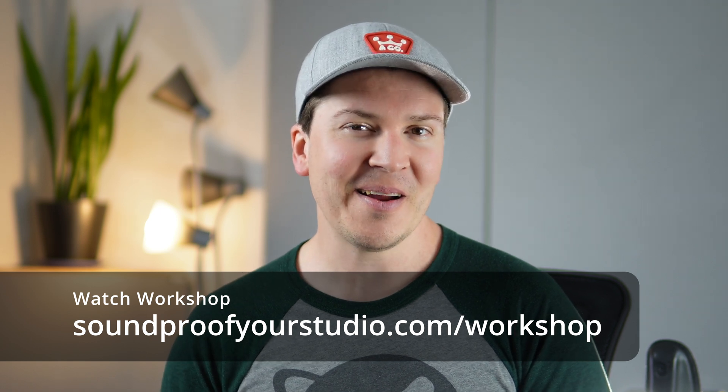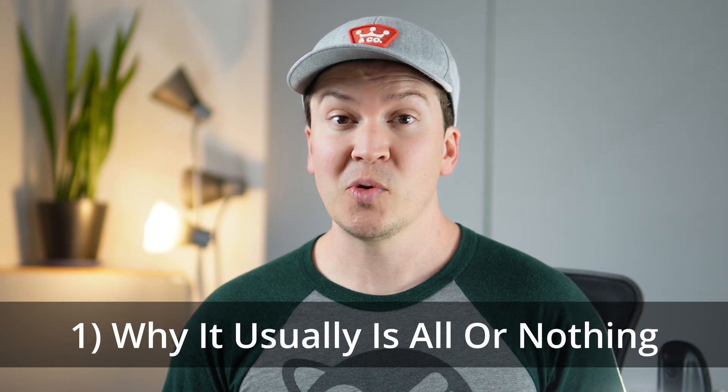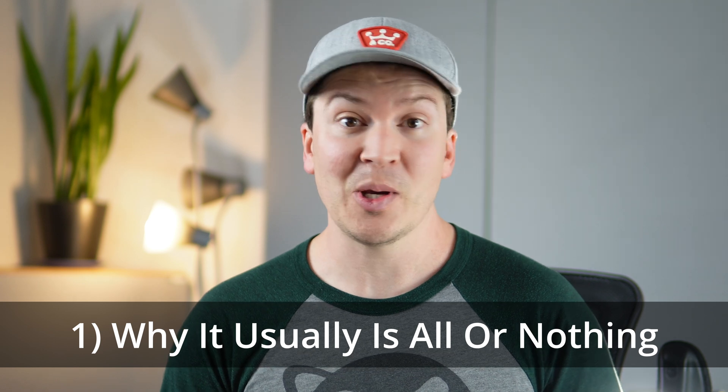Let's jump into this lesson on can you soundproof halfway? First, I want to talk about why soundproofing usually is all or nothing.